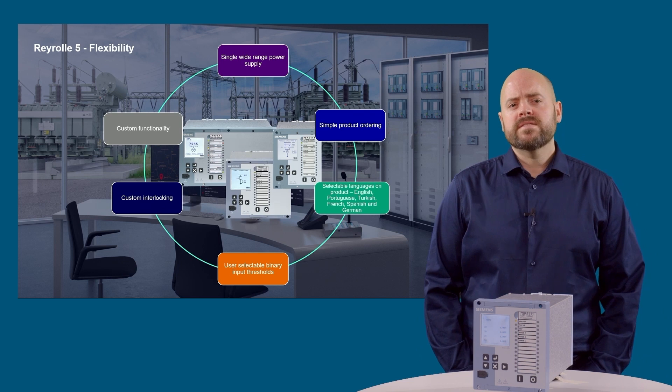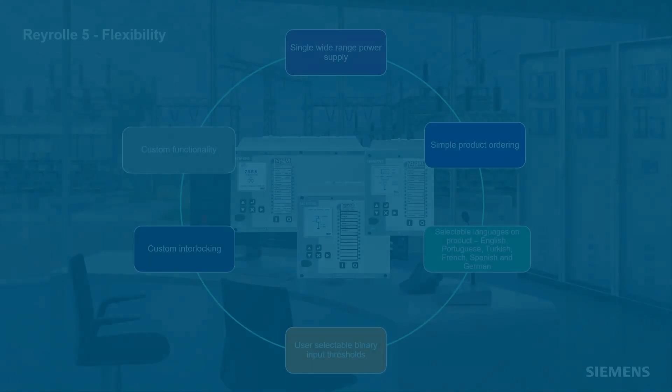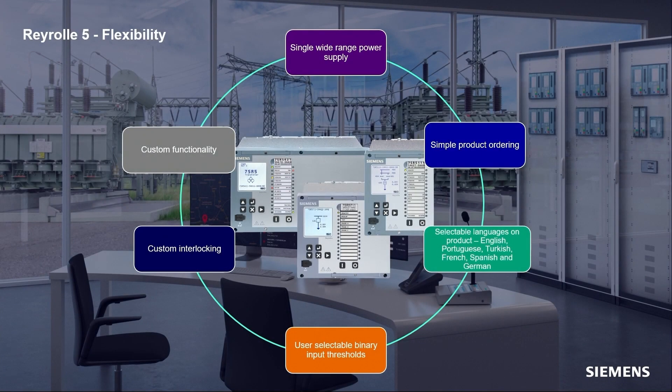The Rearroll 5 platform has a standard wide range power supply, simplifying the order process. Rearroll 5 devices have 6 language options that can be selected using the menu on the front of the device. The languages supported are English, German, Turkish, Spanish, Portuguese and French. More languages are due to be added in time.